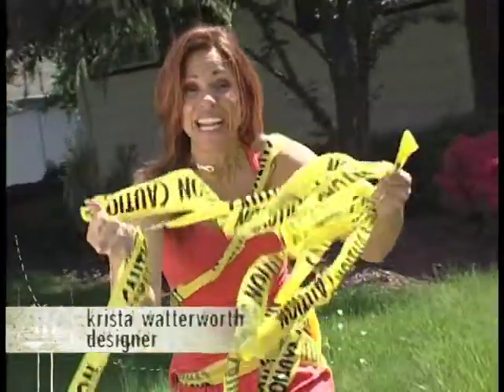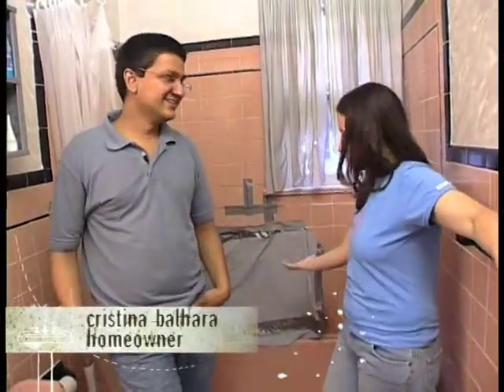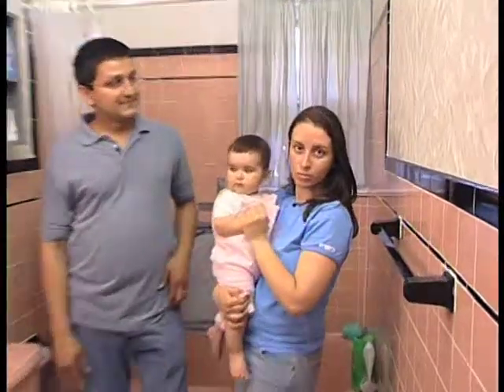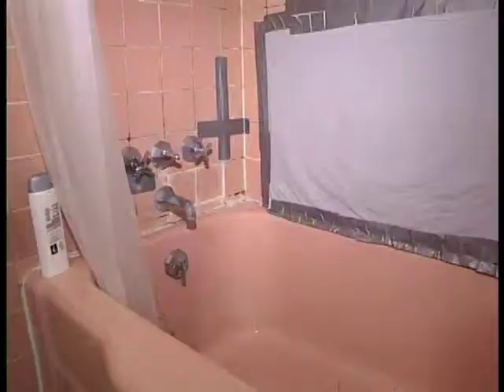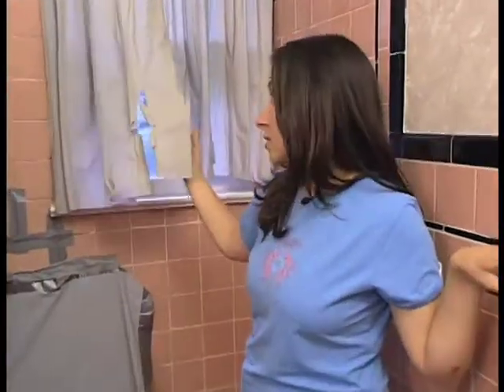Duct tape? No, what they really need is caution tape. And that's just the beginning of their problems in this bathroom. We opened the shower curtain and we discovered that the bathroom was falling apart. I would never put my baby in this bathtub. It's hard to know when it is dirty. When you have a bathroom as ugly as this with the tiles falling apart, you don't even worry about your curtains.